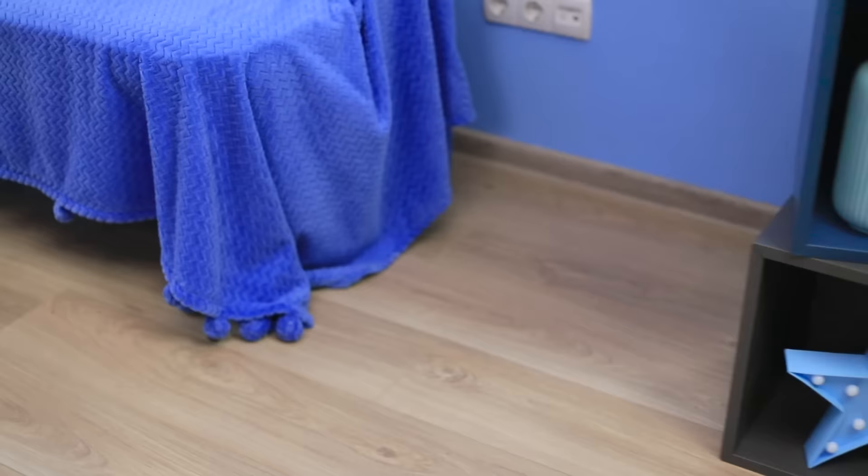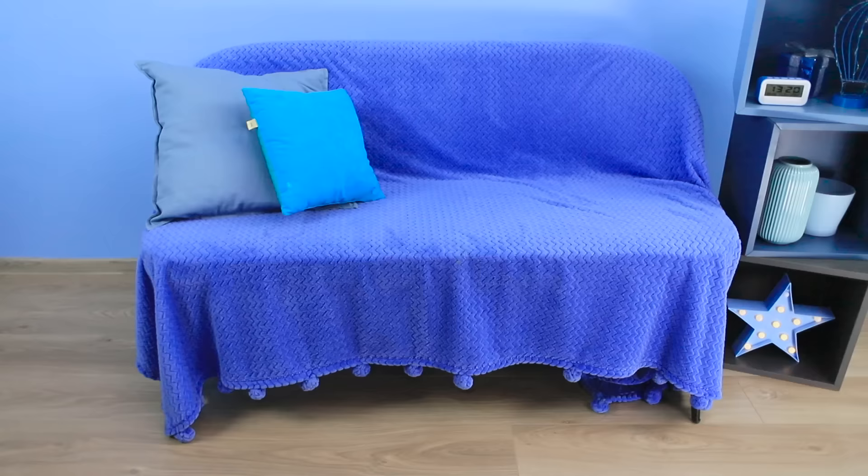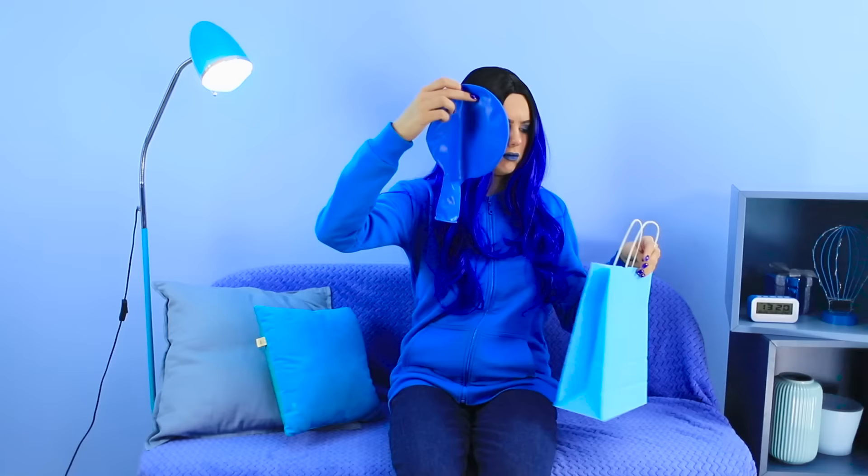The blue room is looking super modern! Cool blue walls all around, cerulean shelves, turquoise decorations, and a deep blue floor lamp. But is it festive enough? I know just what we need — a giant blue balloon!